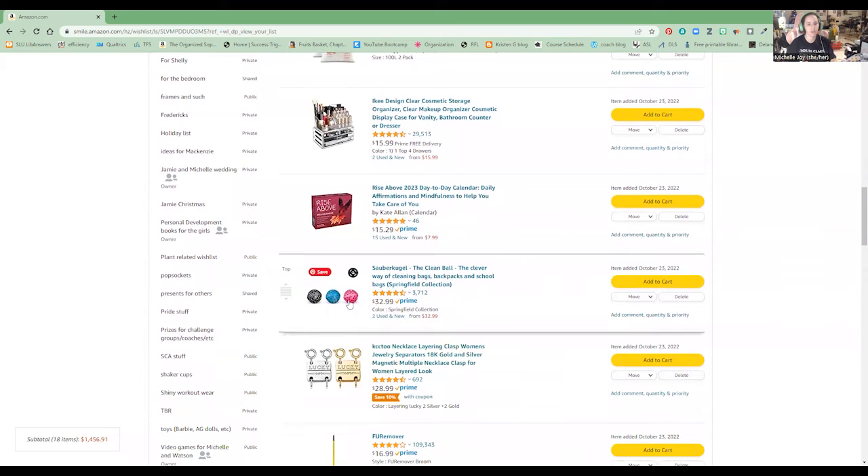This is a three-pack of the Clean Ball. You keep it in your purse or whatever bag and it picks up all the lint and crumbs and stuff. I got a three-pack because there would be one for Jamie and one for me, and the third could maybe be a gift for somebody. That's why I have a three-pack instead of just one.